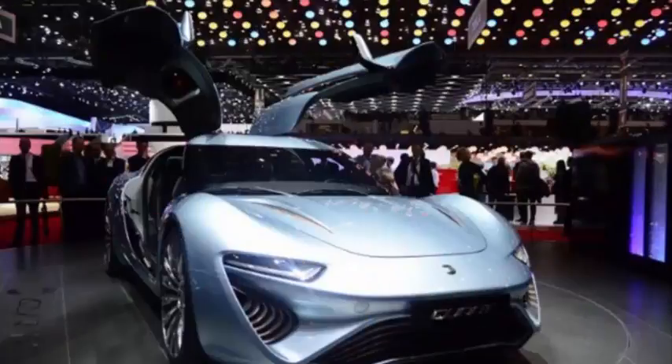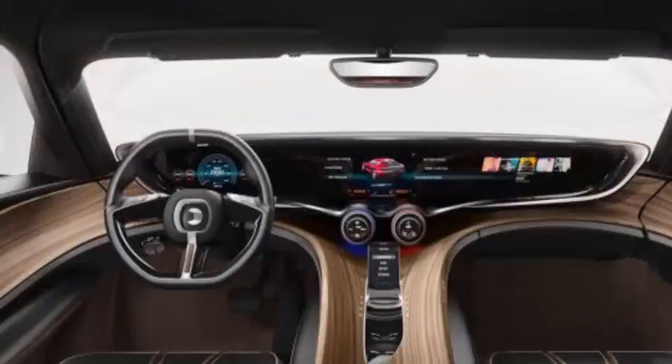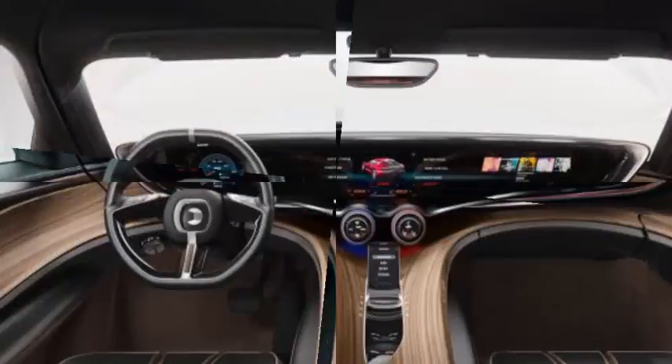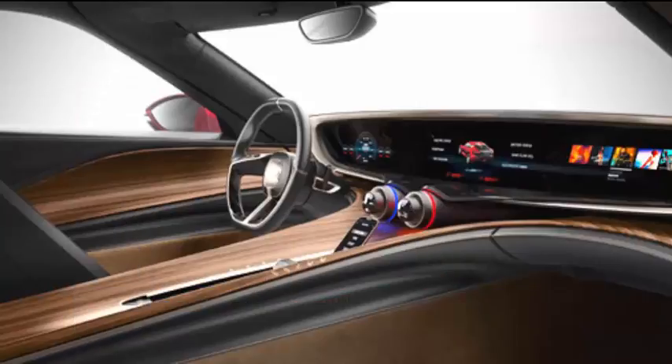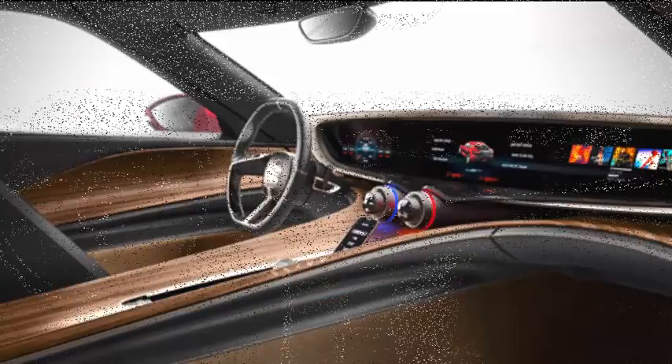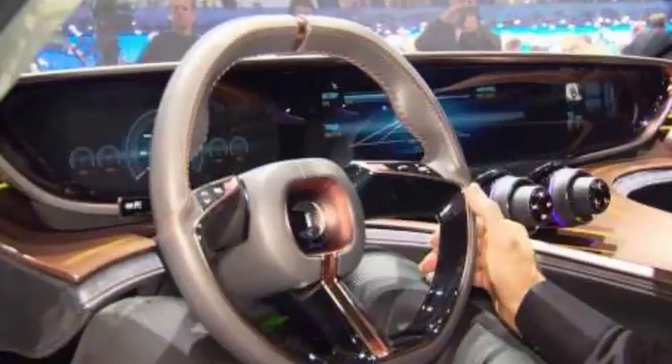Nanoflow Cell, which has been touting its electrolyte-liquid-powered sports cars, will premiere a concept version of its Quant 48V at this year's Geneva Motor Show next month. The Liechtenstein-based company is developing an engine powered by batteries that run on electrolyte liquid, otherwise known as flow batteries. They have some promise and purport to solve some of the issues of conventional batteries, but we've yet to see any proof beyond the company's estimates.